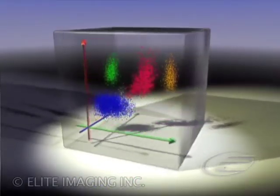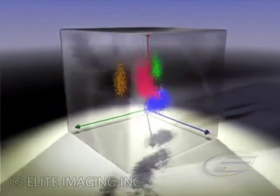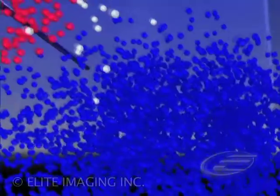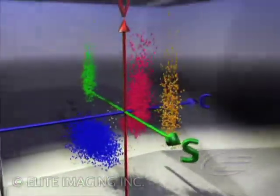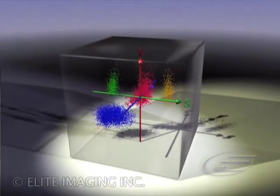VCS, an acronym for Volume, Conductivity, and Scatter, provides three times the information on white blood cells than is possible using light scatter alone. No other system available today offers greater sensitivity, specificity, and efficiency.